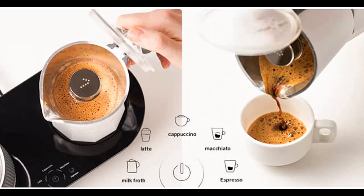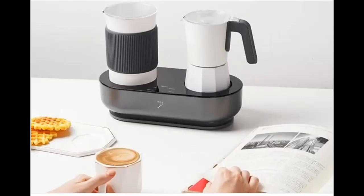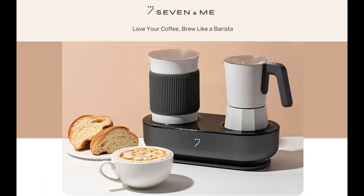The 7andMe coffee machine is a dual espresso maker and milk frother designed to offer unparalleled convenience, versatility, and exquisite taste. Brew barista-quality coffee and froth milk effortlessly with a single touch of a button. It will brew coffee and froth milk simultaneously with one-click operation. Simply select a desired mode on the touch screen and enjoy a cafe-style beverage within just 3 minutes.